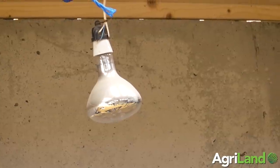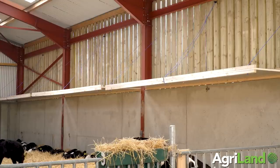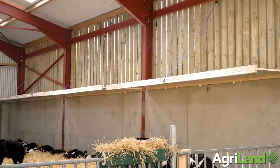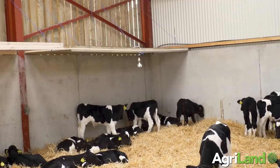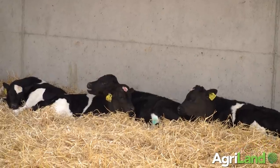Peter has also created a little micro-environment in each pen by putting canopies over each pen that he made himself. He can pull them up when he goes in to clean. It's really giving the calves a little micro-environment, and on cold days you can see the calves go in under the canopy.